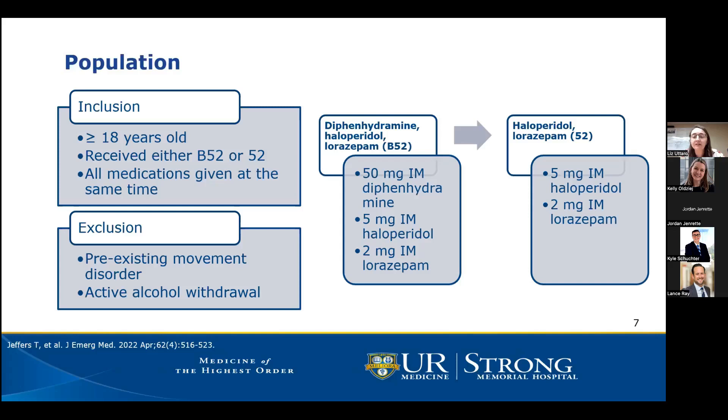Patients were excluded if there was a pre-existing movement disorder or if the patient was in active alcohol withdrawal. This population is pretty representative and generalizable to most agitation patients seen in the ED. It's important to distinguish between acutely agitated patients and those in alcohol withdrawal, as they may have similar presentations but require different treatment.